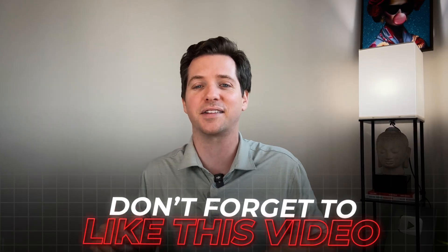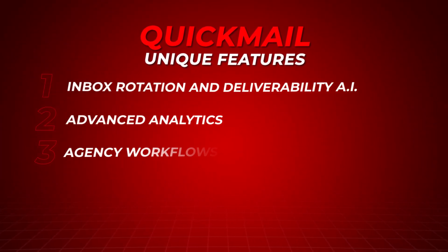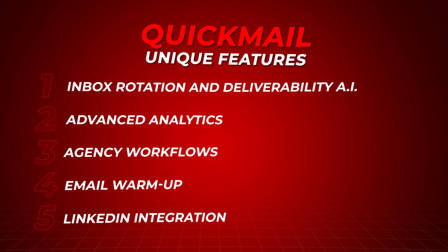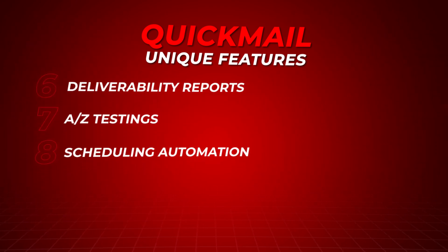Let's recap everything you've learned so you can implement Hormozi's $100 million lead generation strategy and start your path to seven and eight figures in revenue. QuickMail is a tool to make email and LinkedIn outreach reliable and effective channels to grow any business, with unique features like inbox rotation and deliverability AI, advanced analytics, agency workflows, email warmup, LinkedIn integration, deliverability reports, A to Z testing, and scheduling automation, among dozens of other key features.